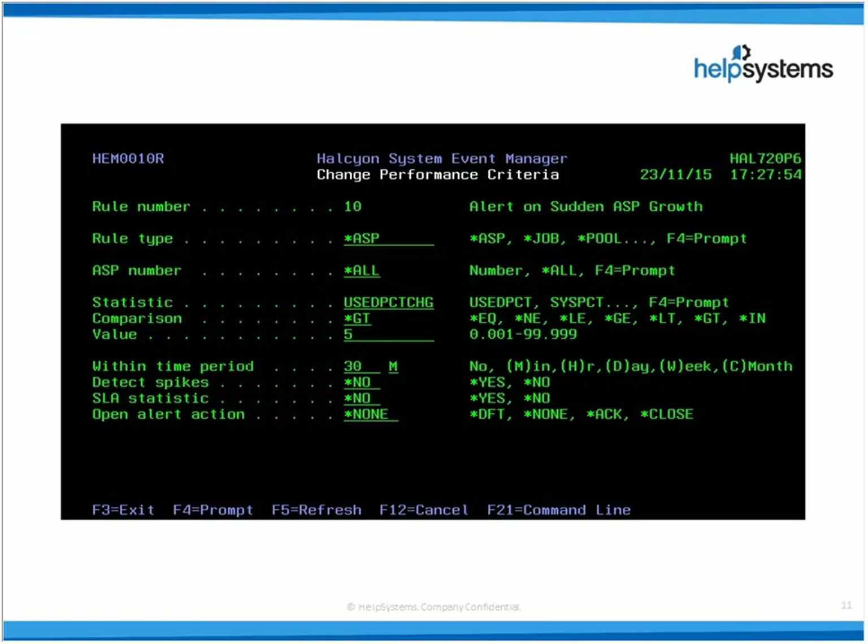The great thing is the 'open alert' option at the bottom — what we're saying is if we detect a surge and it drops back down during the interim period, we want to close the alert as it's no longer valid. Halcyon always has a current picture of how the machine looks right now, not how it looked an hour ago or four hours ago or overnight.